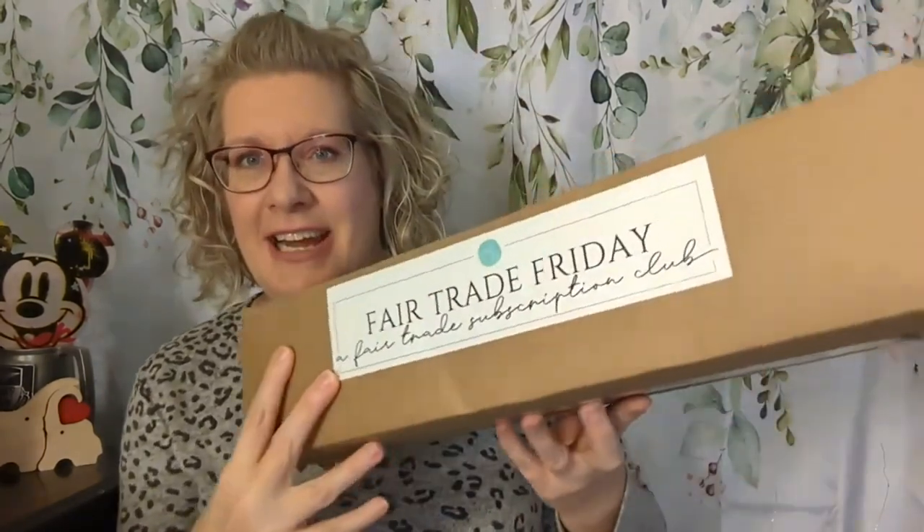The way it works is that each of us gets a new box. This year we decided it was a new box to our channel, because when you look at the ladies involved in this, to find a new box that one of us hasn't unboxed is pretty hard. So it had to be new to our channel, not necessarily new to the group or the collab. I decided to go with Fair Trade Friday.